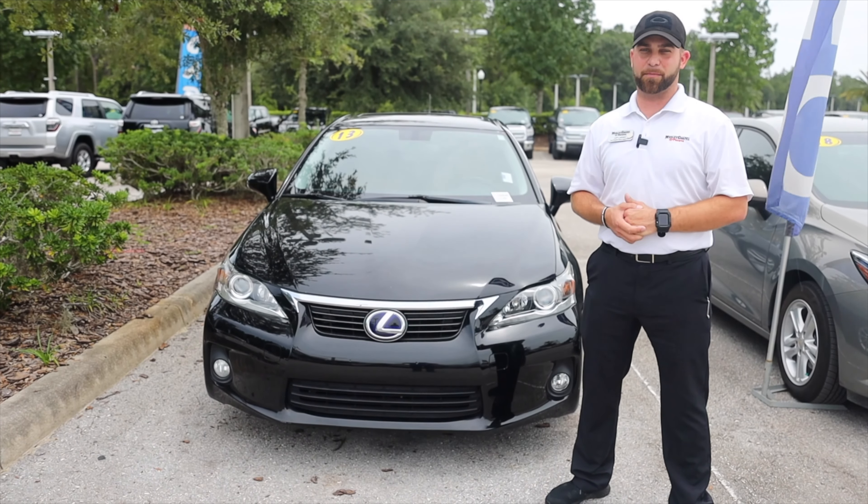This should be on the top of your list of vehicles to come and look at. Give us a call and schedule your test drive today at 813-973-8888. This is Jeff Latham at Wesley Chapel Toyota — I'll see you next time.